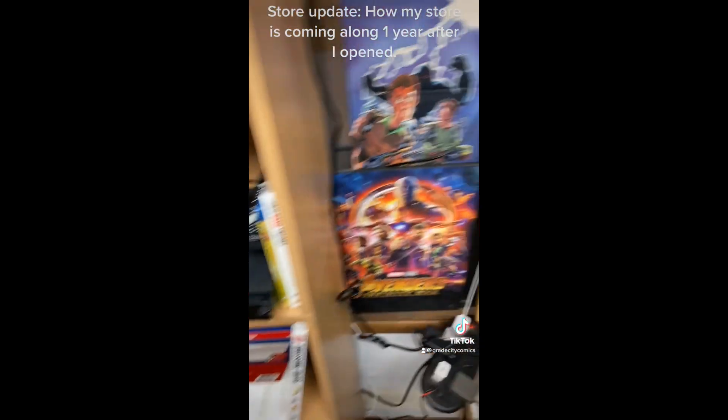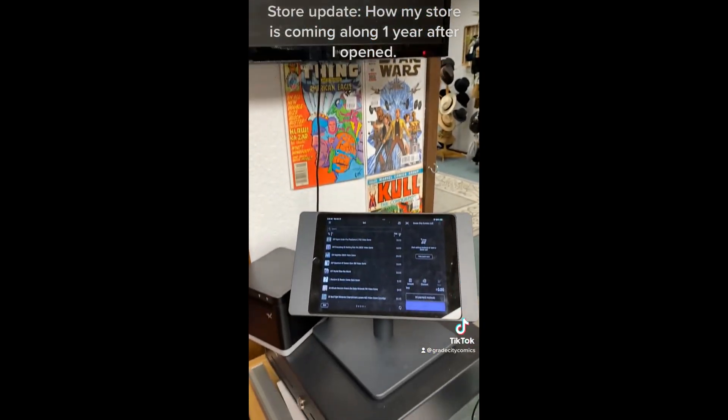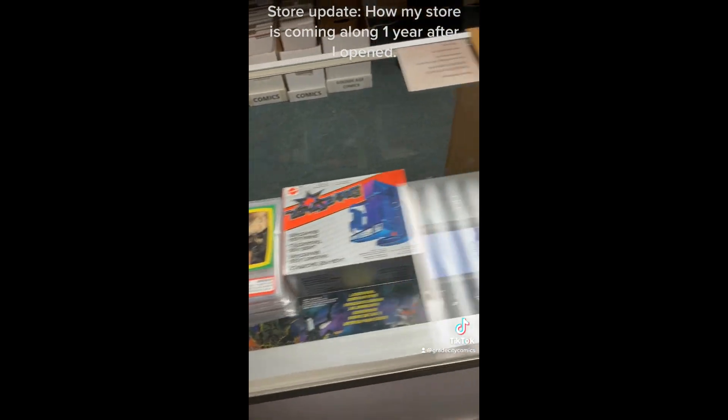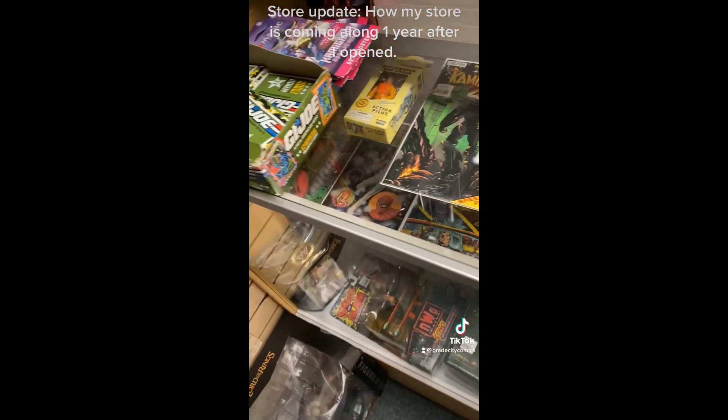Our Dungeons and Dragons and tabletop gaming books, board games down the bottom, our TV where we watch movies and play video games to test out systems, our register, and all of our cool behind-glass items.